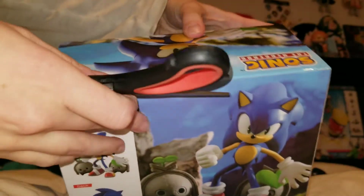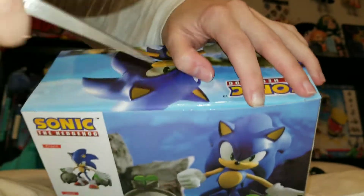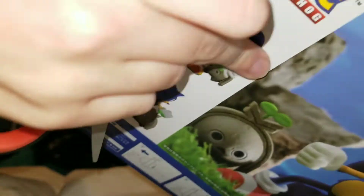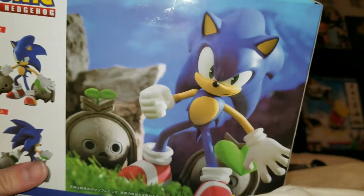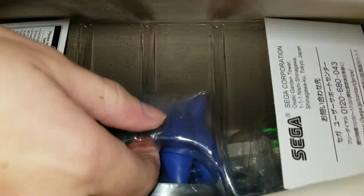I'm really excited for this. I never buy Sonic statues, but this one seemed — from reading what size it was — I was like, you know what, that can work. Although I never actually got the Sonic Movie statue, I don't know why. Alright, so here it is. Here we go.